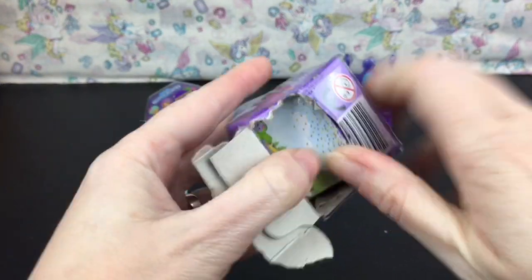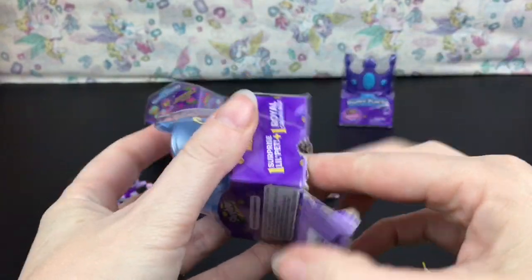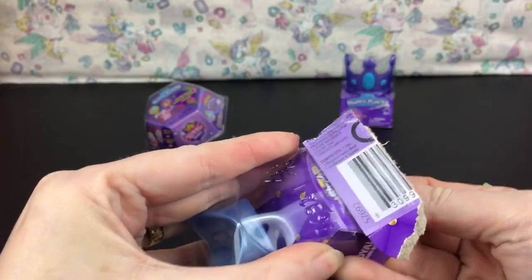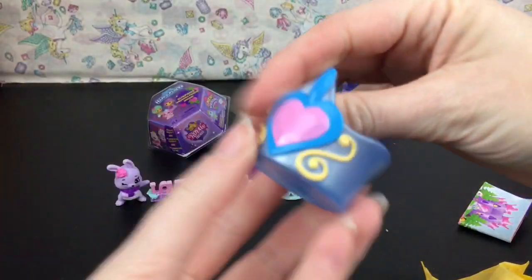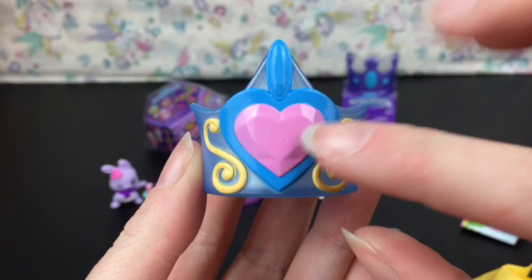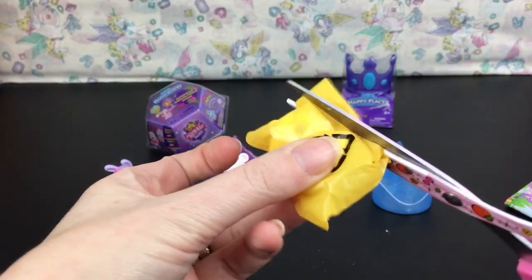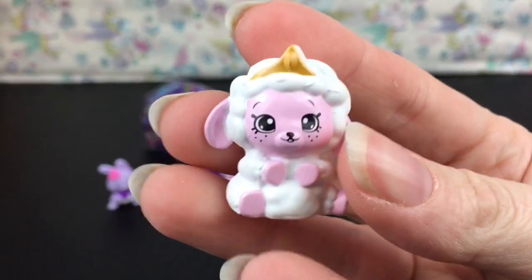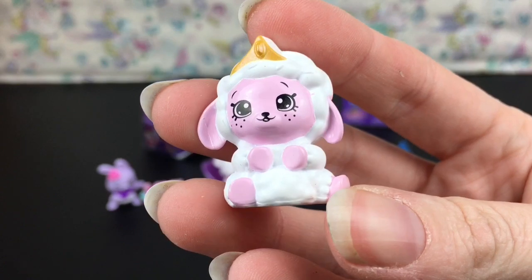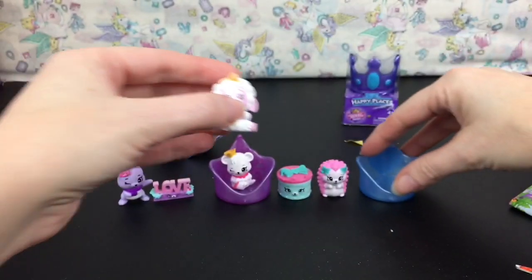Now the next first-series bed — these are so hard to open, it's definitely a struggle. Here's our pretty blue bed, I like that crown design. We have a cute little lamb, and this one is named Precious Sweets. I like her little crown.